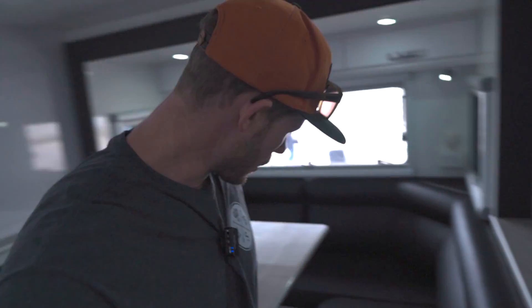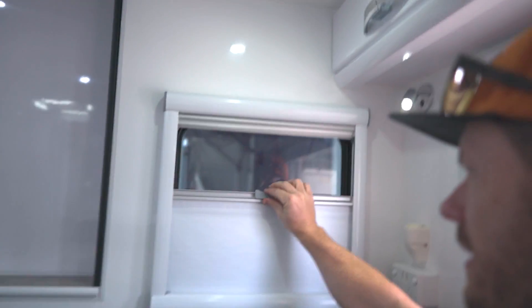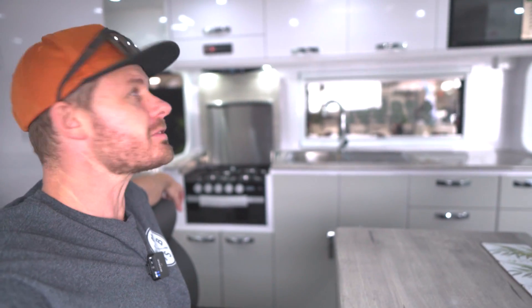Have a look at this — whoa! Look how much space is in here. There's even a window — how good's that? I could actually have my kids, the wife, some friends, have a little dinner party in here. This is massive. Unbelievable. Nowhere for the kids though.